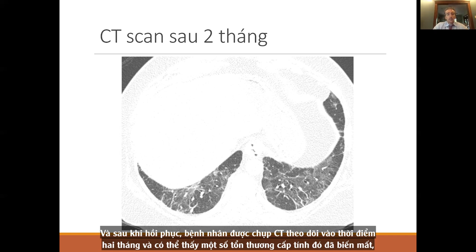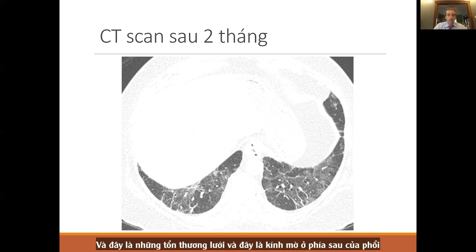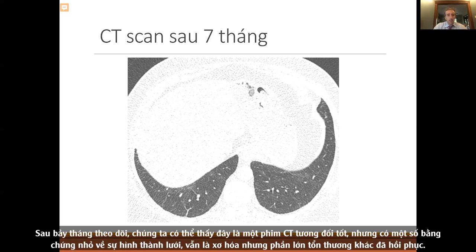After recovery, the patient got a follow-up CT scan at two months. Some of the acute changes have gone away, but she still has some increased density — ground glass in the background — and now has dense white lines called reticulation. The CT scan had not cleared by two months. At seven months follow-up, the scan is relatively clear but does have some small evidence of reticulation, which again is fibrosis, though the majority has resolved.